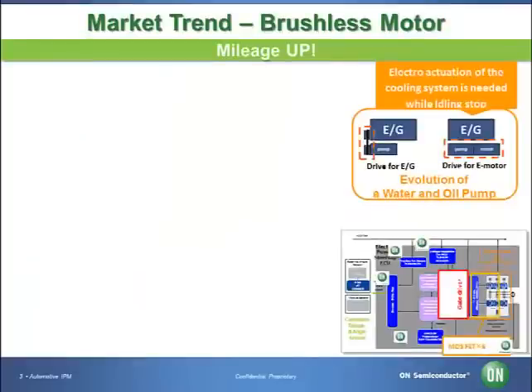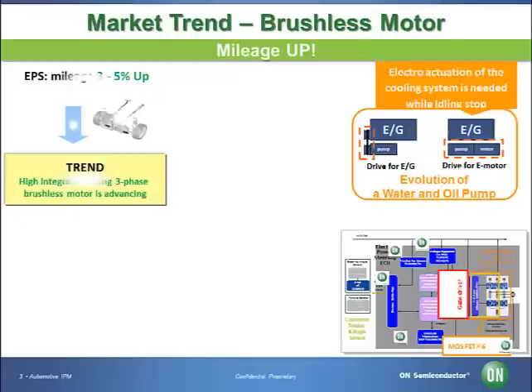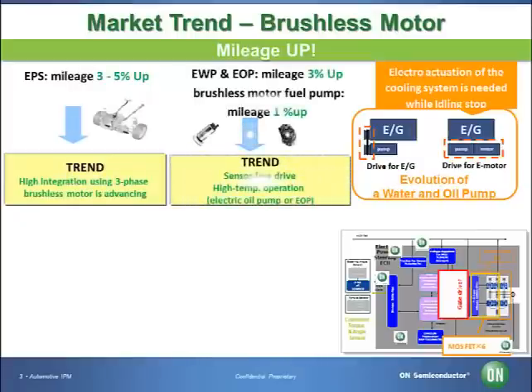Now let's take a look at the brushless motor market trend. When brushless motors are used for EPS, mileage is improved by 3–5%. The brushless motor will improve efficiency by around 3% if used for EWP (electric water pump) and EOP (electric oil pump), and by around 1% for fuel pumps. For example, water and oil pumps are usually operated by engine power. If the engine stops, there is no power source for an engine start-stop system. However, if the motor is used for a water or oil pump, these functions can run independently of the engine, and as a result, fuel economy will be improved.